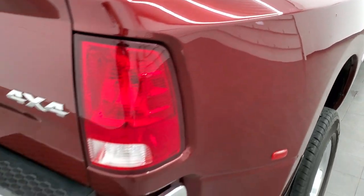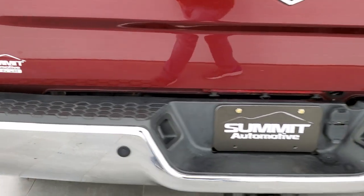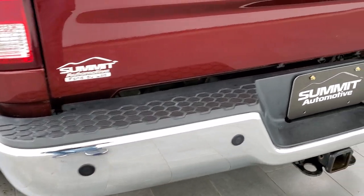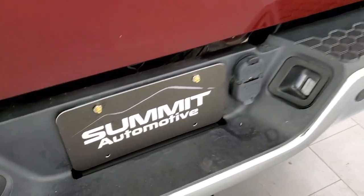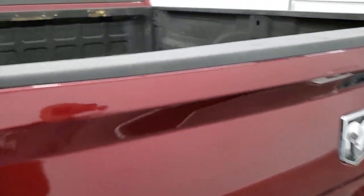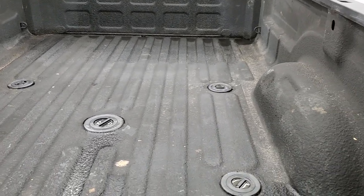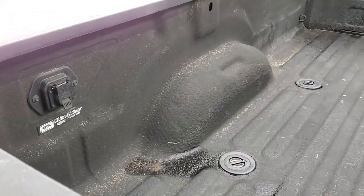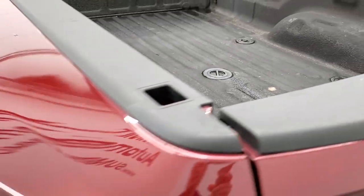Lower rockers look good and it does come with some really nice Ionic chrome step bars. I didn't see any dents or dings on the dually tub. Coming around to the back of the vehicle, the rear bumper is in nice shape. It has the backup parking sensors, and it looks like it has rear airbag suspension. The tailgate is in really nice shape too. There's a spray-in bed liner — that is a Rhino Liner on there. It also has a fifth wheel and gooseneck prep package, 7-pin wiring, and LED bed lighting.